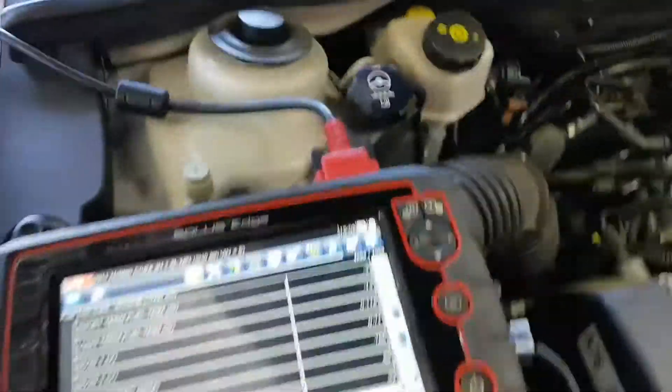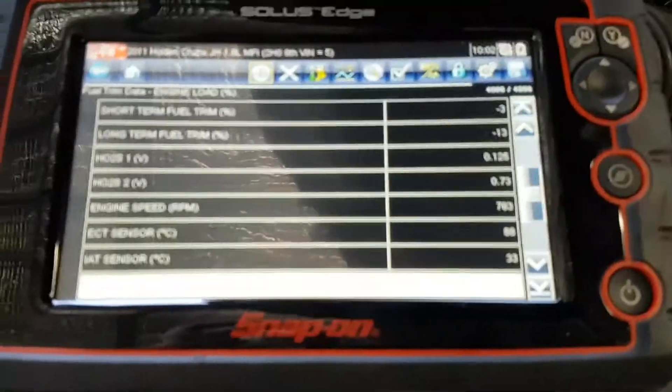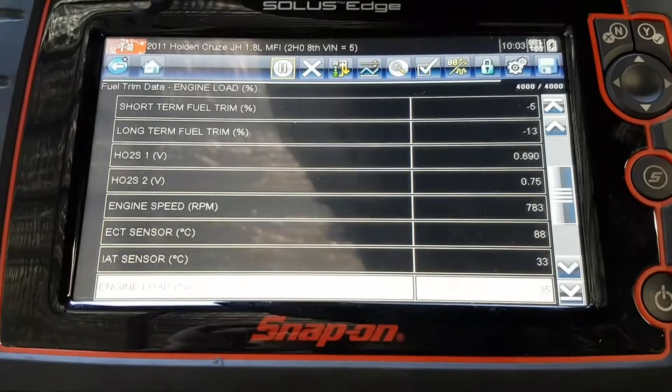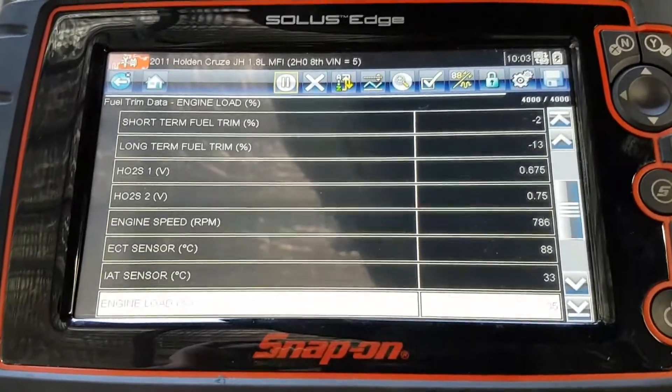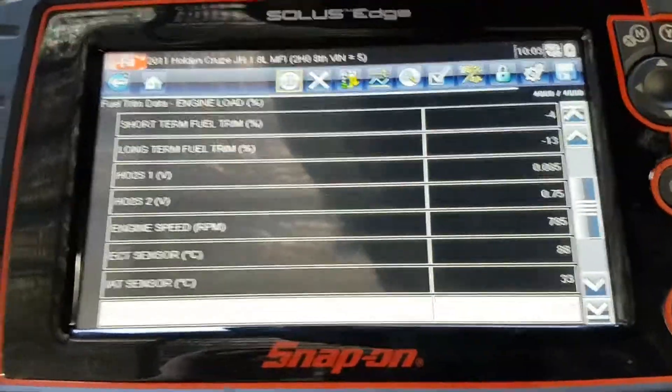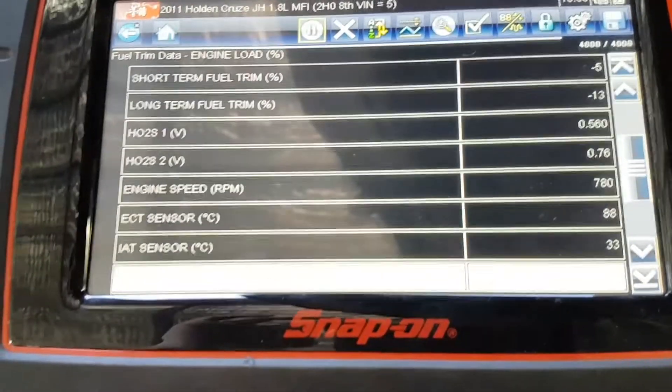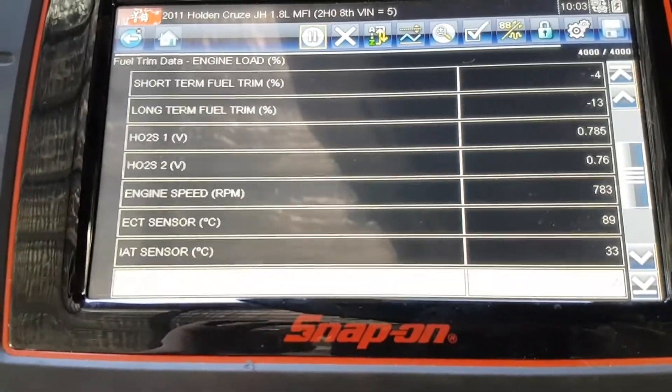There are a few codes in there, but none of them that have a massive bearing on where I was going to go. A couple of sort of rich condition codes. I think the other ones were to do with a coolant heater — things that didn't really matter to me. No check engine light on or anything like that. Started it and it did run rough, kind of lopey for the first 5 seconds.